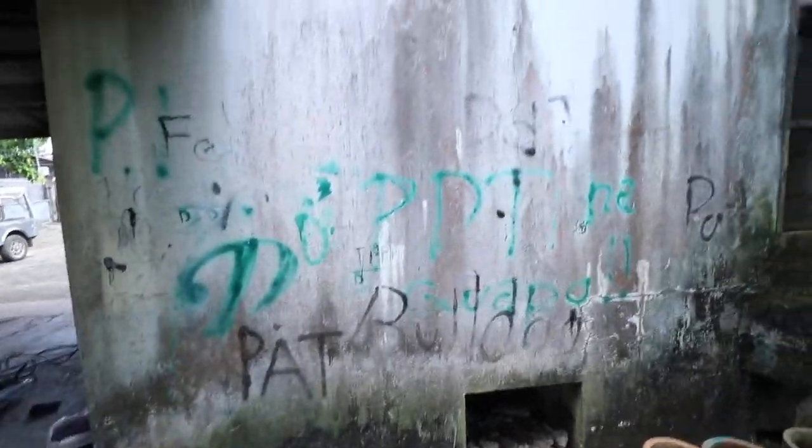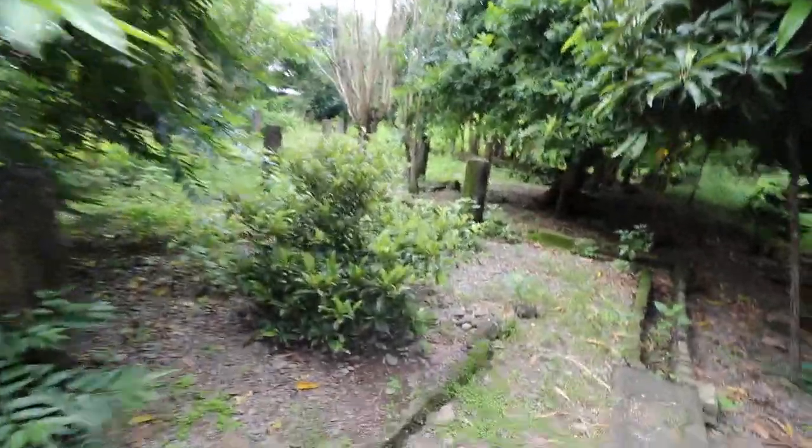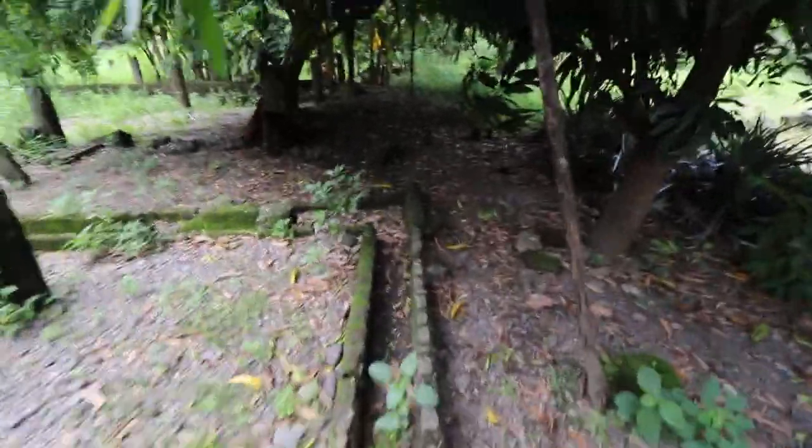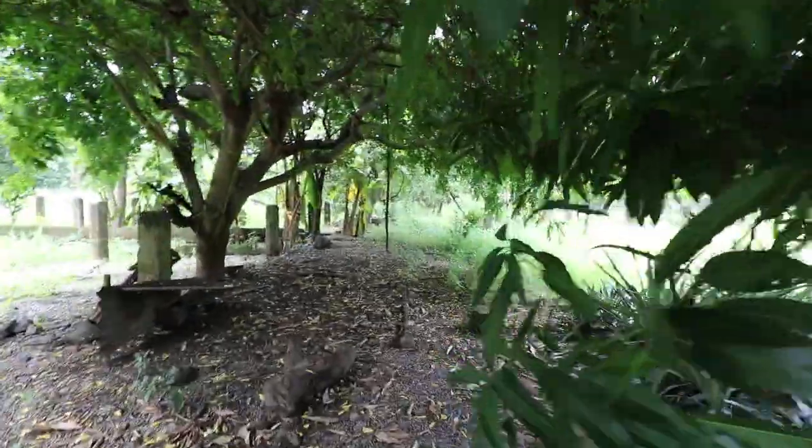We put a lot of graffiti back here — we were doing a lot of stupid things. This used to be a furnace and I don't think it works anymore. This is the old kitchen. This whole land used to be a poultry.